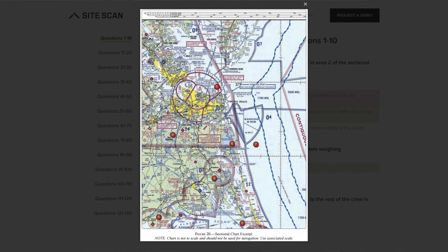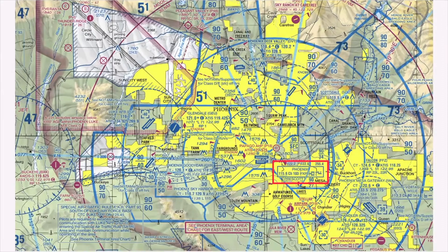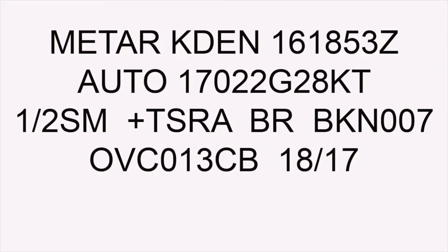The next thing is sectional charts. I felt like this entire test was sectional charts. They give you a book and I was going to those sectional charts all the time. So if you're going to spend extra time on something, definitely dive into sectional charts. Reading the weather stuff is important, but there were only a couple of questions on that. There was a ton of stuff on reading the sectional charts.